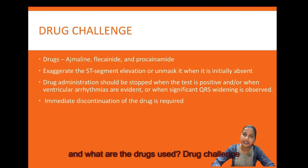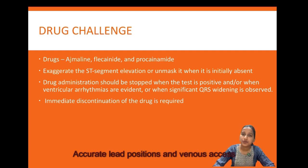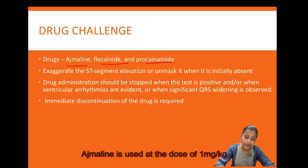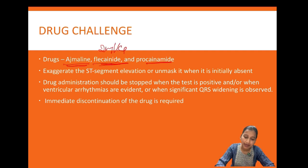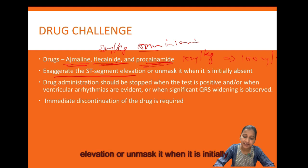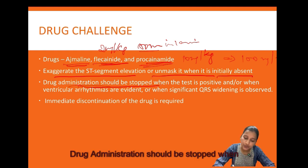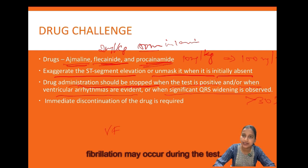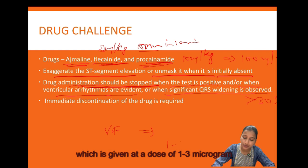Drug challenge should be performed with continuous monitoring, a defibrillator, and advanced cardiac life support at hand. Accurate lead positions and venous access must be ascertained. The drugs used are ajmaline at 1 mg/kg given at 10 mg/minute, flecainide at 2 mg/kg (max 150 mg) over 10 minutes, and procainamide at 10 mg/kg given at 100 mg/minute. These drugs exaggerate or unmask ST elevation. Administration should be stopped when the test is positive, ventricular arrhythmias are evident, or QRS widening exceeds 30%. Isoproterenol infusion at 1–3 mcg/minute may be needed to treat arrhythmias.